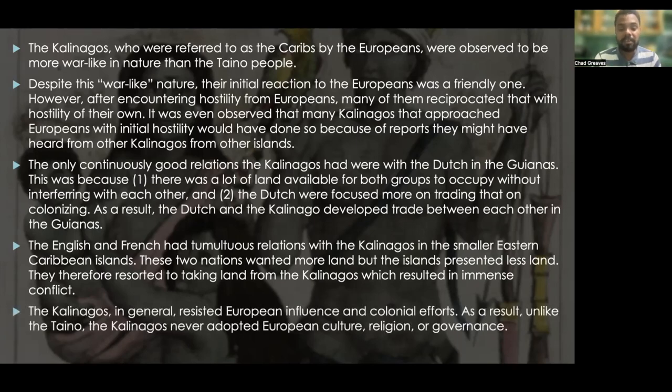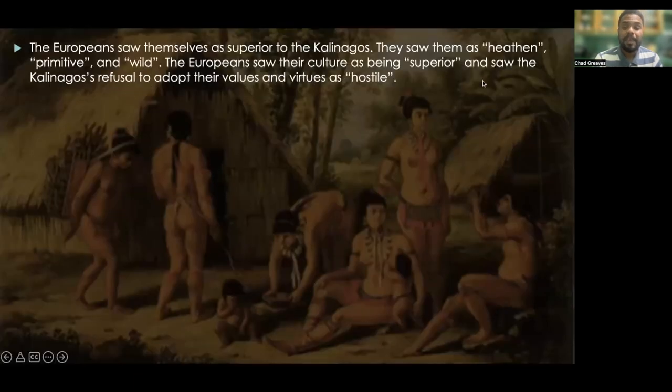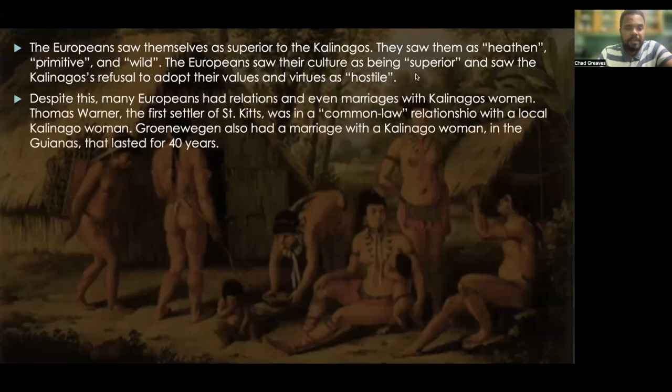The Kalinagos in general resisted European influence and colonial efforts. As a result, unlike the Taino, the Kalinagos never adopted European culture, religion, or governance. The Europeans saw themselves as superior to the Kalinagos — seeing them as heathen, primitive, and wild. The Europeans saw their own culture as superior and interpreted the Kalinagos' refusal to adopt European values as hostility. Despite all of this, many Europeans had relations and even marriages with Kalinago women.